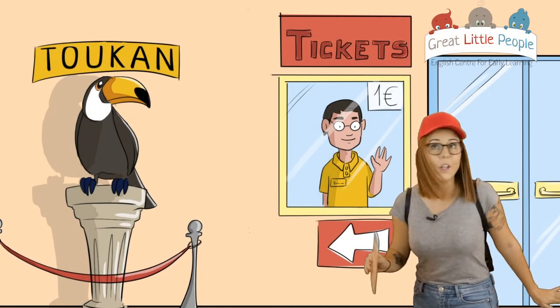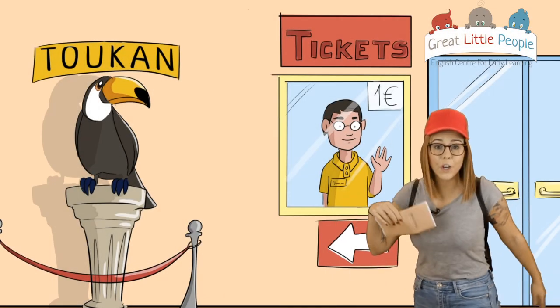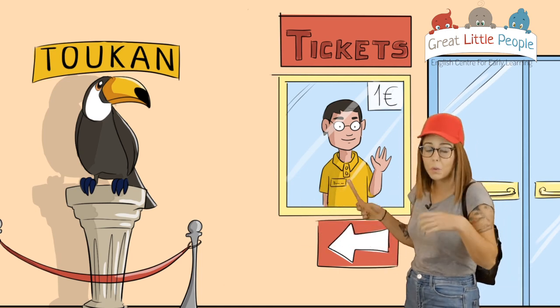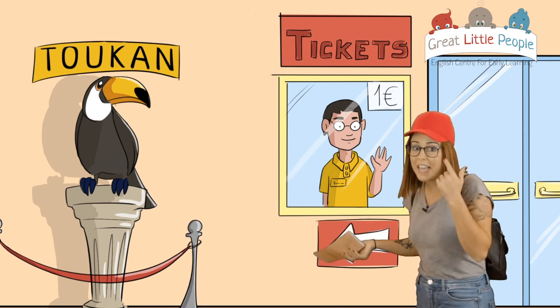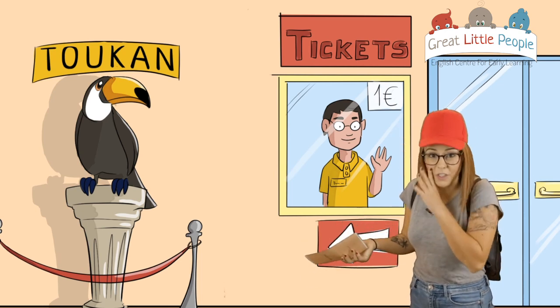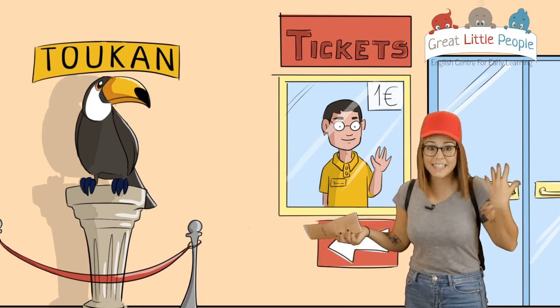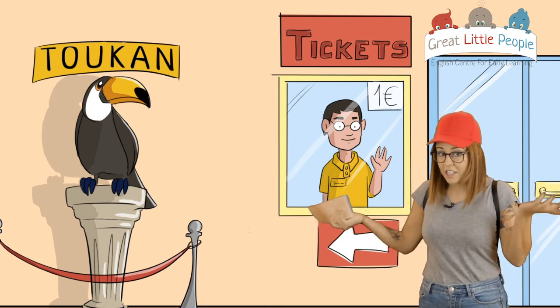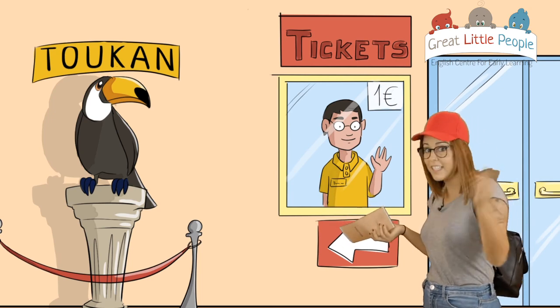Hi guys, hello! Look at this. I'm here in the museum. I came with a school to the museum to see exotic animals. We're going to see exotic animals. Are you ready to come with me? So let's see what's in the museum. Let's go!